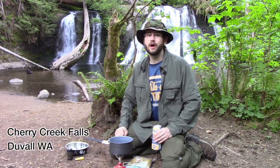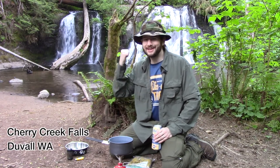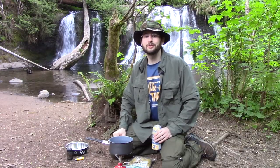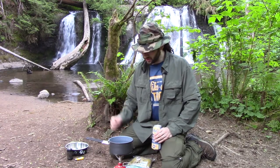So today we're outside of Duval, Washington at a place called Cherry Creek Falls. That's right, I got frickin' waterfalls in the background. My friend Googs told me about this place, told me it'd be a good spot to come shoot a YouTube video, so here I am.